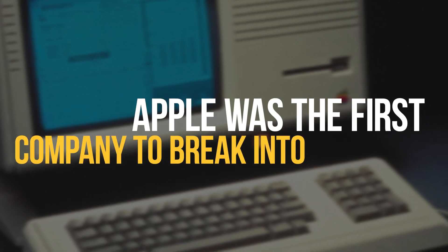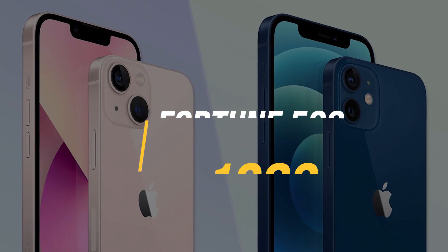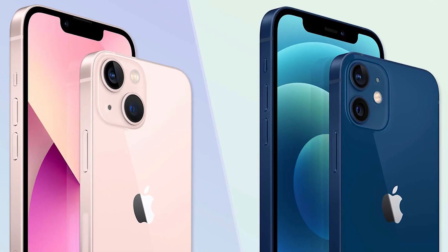Apple was the first company to break into the Fortune 500 in 1983, and it has maintained that position ever since, and we all know why.